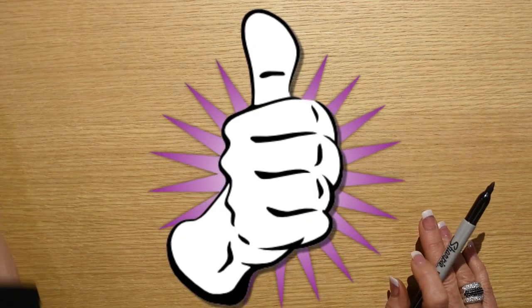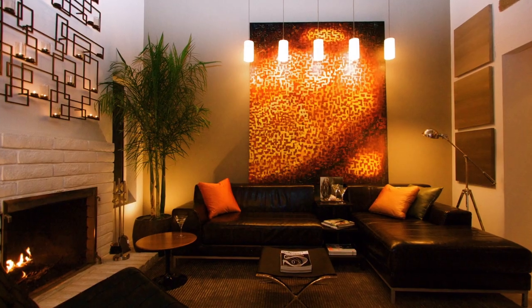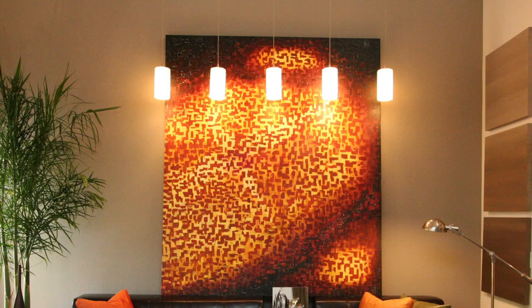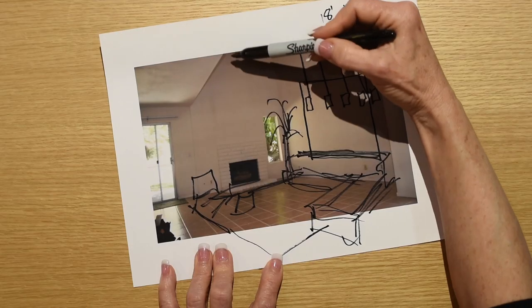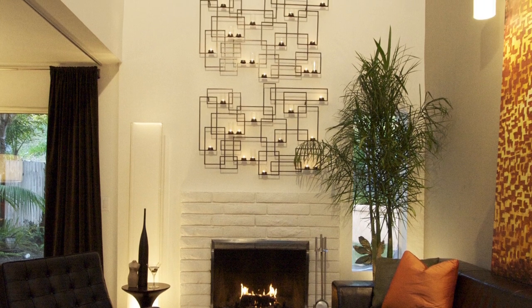Something as simple as those five pendant lights really created a dramatic first impression and a great look in that room. I had Grayson paint me a huge six-foot-tall, four-and-a-half-foot-wide canvas — remember, this wall also goes up 18 feet.